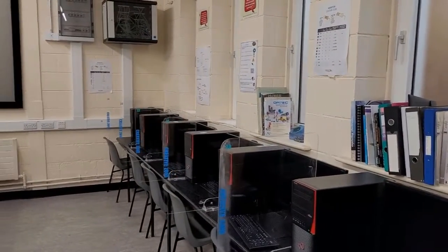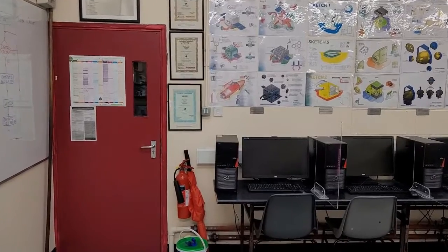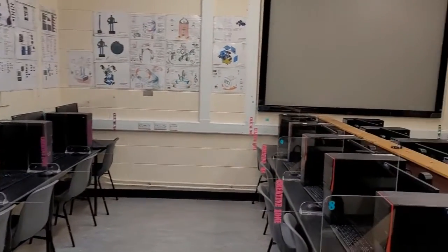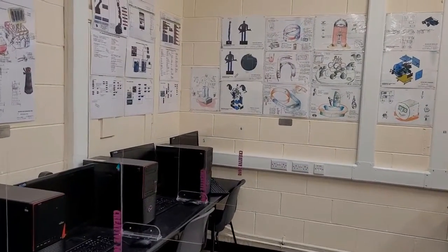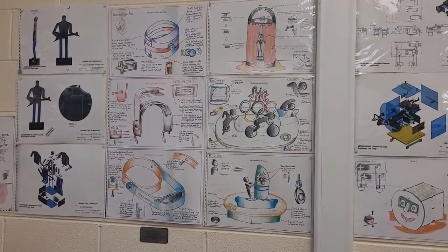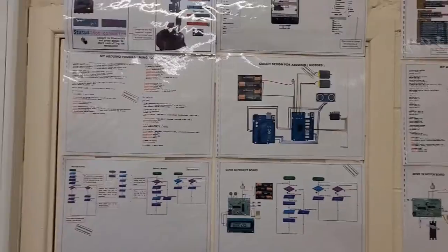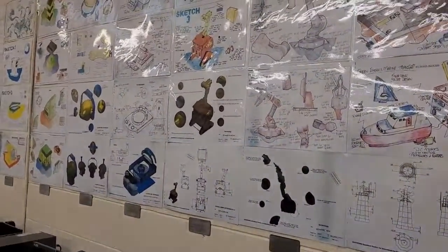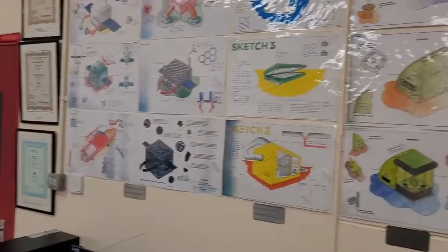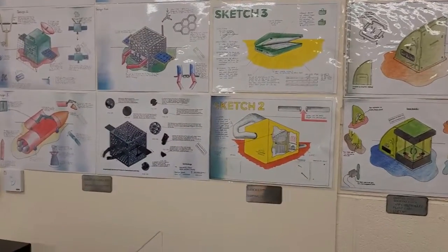In here we have 25 computers where students can log in and use software packages such as SOLIDWORKS for computer-aided drawing, Circuit Wizard for electronic circuit design, Genie Design Studio for programming and coding, and GAN project for project management. You can also see on the wall here some of past students' work — from their sketches to their SOLIDWORKS drawings. Along here we have some programming and coding, and further examples of student sketching and SOLIDWORKS drawings. We call this the technology student sketching wall of fame, and students like to see their name up there.